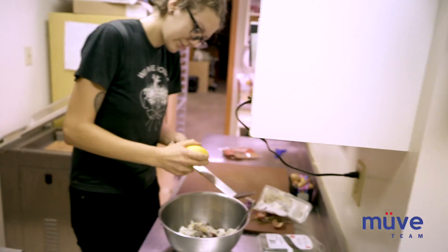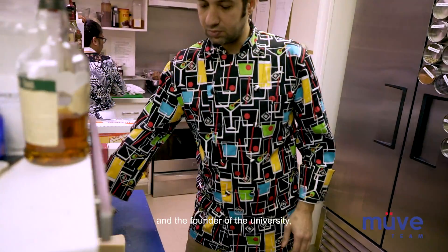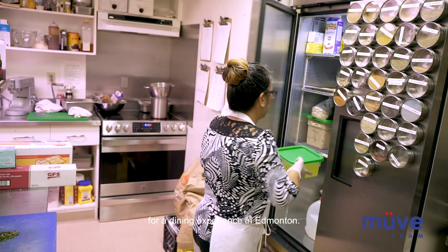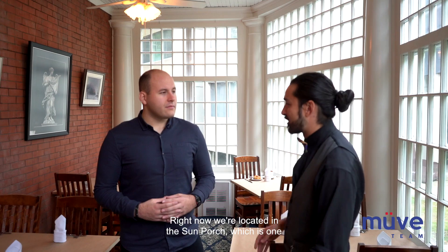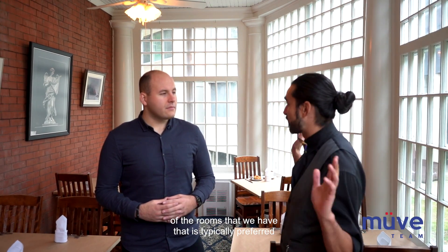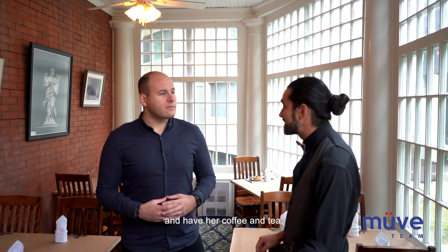Yeah, absolutely. So we have a small restaurant located in the historical Rutherford House, which is a museum on the University campus. It belonged to the first Premier of Alberta and the founder of the University, so it's a unique and interesting setting for a dining experience in Edmonton. Right now we're in the Sun Porch, which is typically preferred because of the more sunlight in here. This is where Mrs. Rutherford would entertain guests and have her coffee and tea.